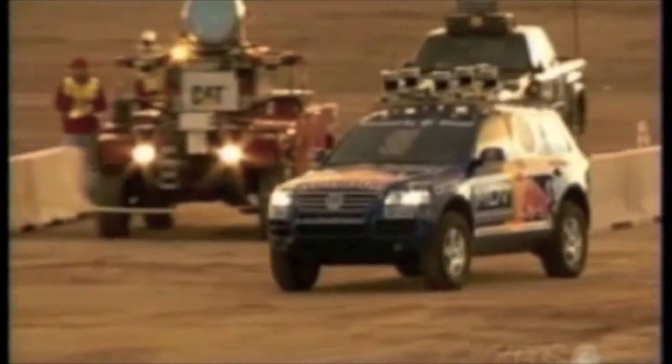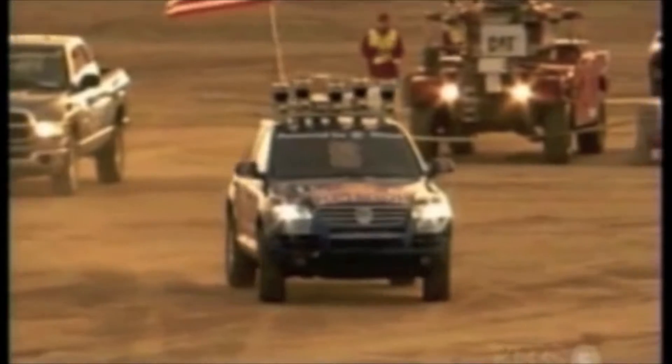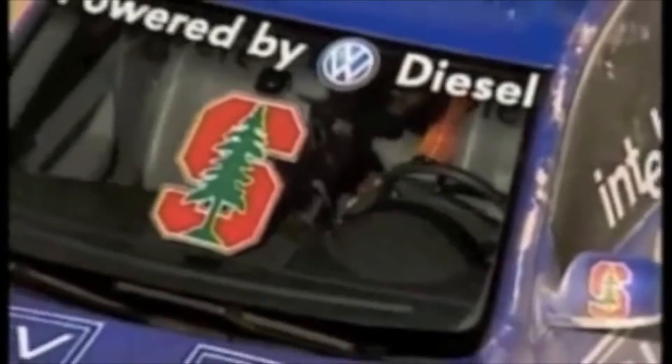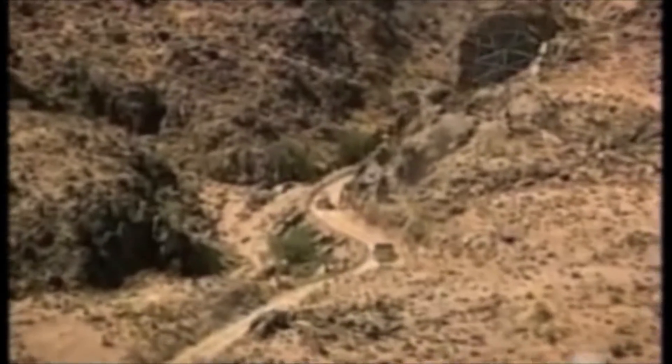The DARPA Grand Challenge was a government-sponsored race that took place in 2005. Here we see our robot Stanley moving through the desert completely without a human on board. The task was to drive a desert trail for about 130 miles, and whoever was fastest would win the race. Here we're passing a different robot by Carnegie Mellon University about 110 miles into the race.